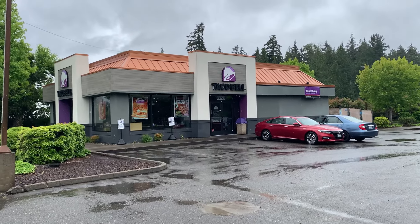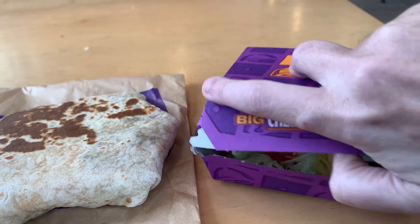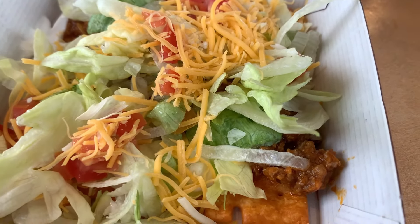Hello and welcome to another episode of Gary's Food Review. I'm here at Taco Bell, and I'm here to try the Cheez-It Tostada.